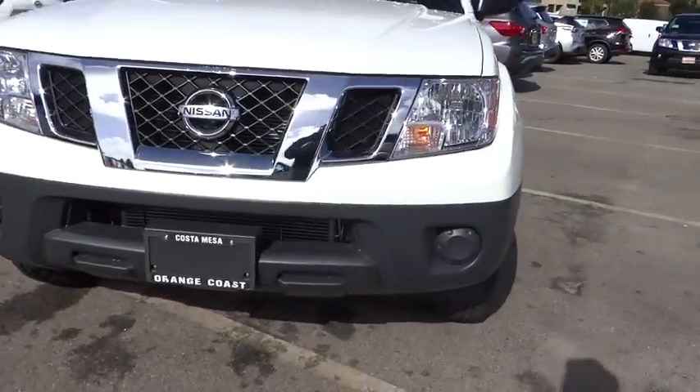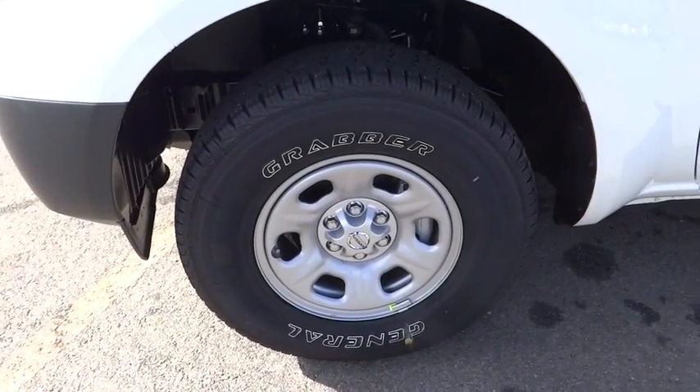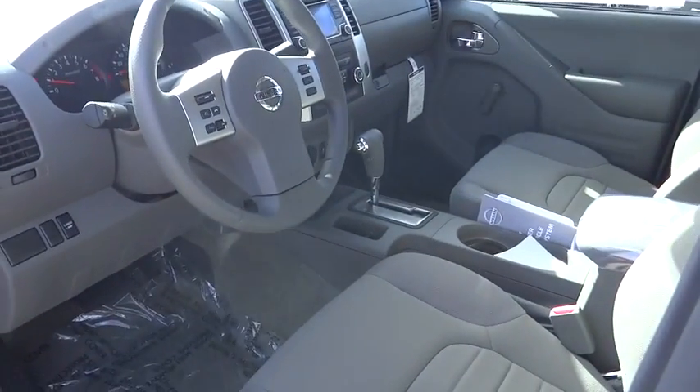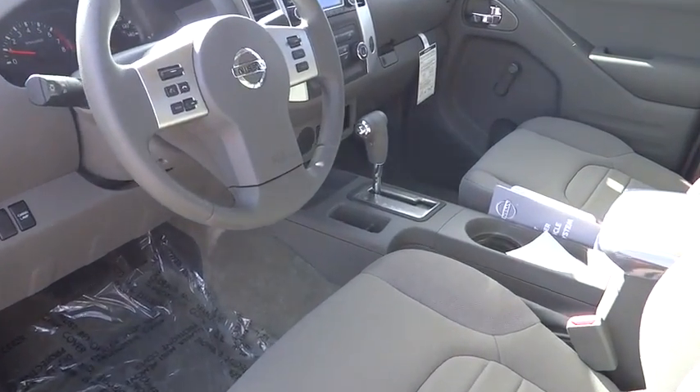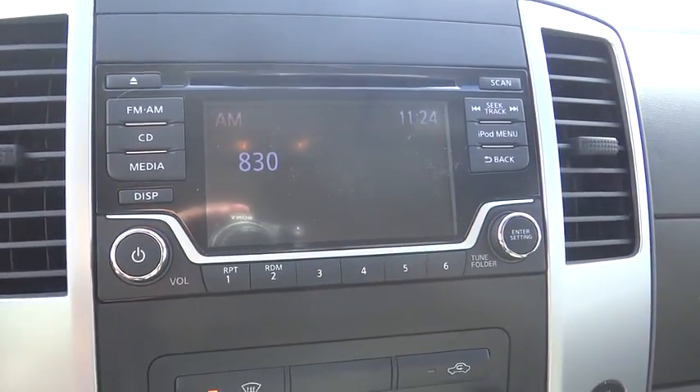Passenger airbag, bucket seats, rear-head airbag, intermittent wipers, auxiliary audio input, variable speed intermittent wipers, cloth seats, privacy glass, steel wheels. This beauty is sure to make you the talk of the neighborhood, so call or drop in for a test drive today.